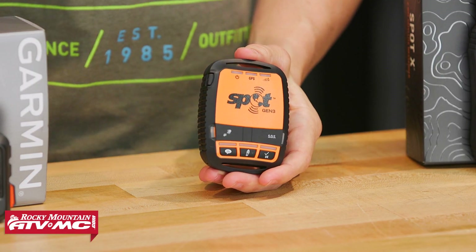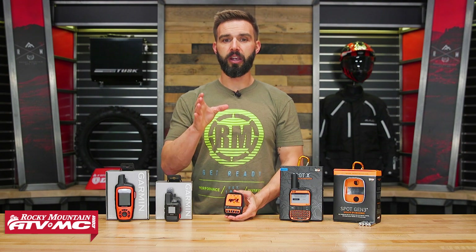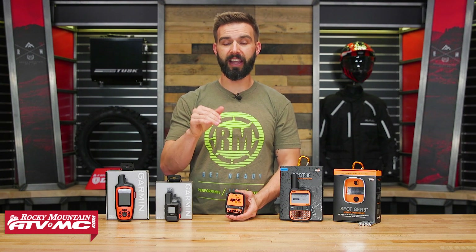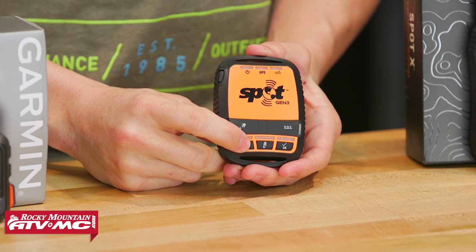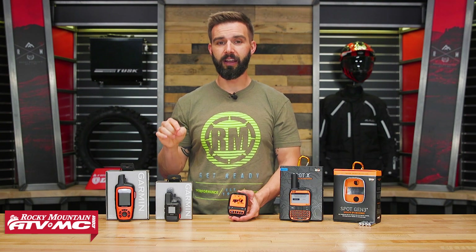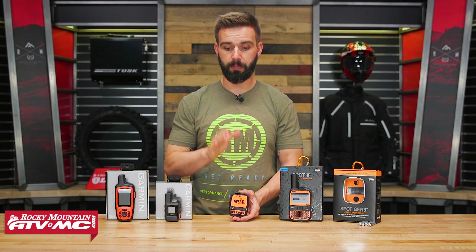With the Gen 3, before you go out to the field you create your account and type a predetermined message, then select up to 10 contacts. When you're out in the field and want to send that message, you simply press a button and it automatically sends. What's nice is it will send your GPS coordinates to Google Maps with a link, so your contacts can click on that and see exactly where you are. Just keep in mind that with the Gen 3, the people you message cannot message you back.